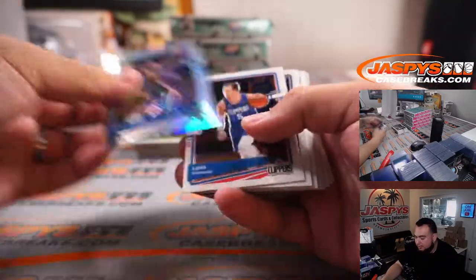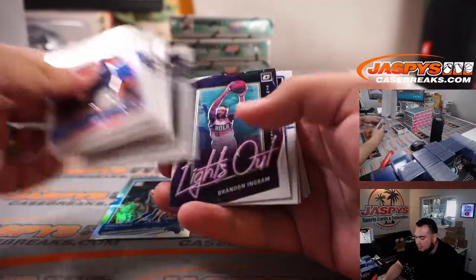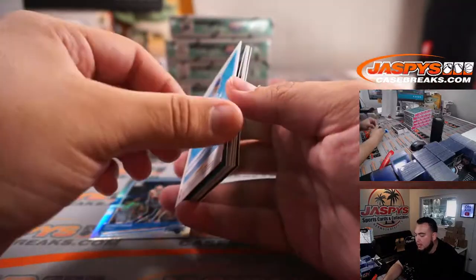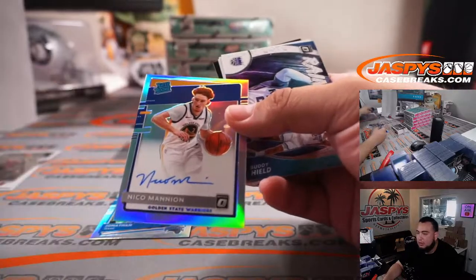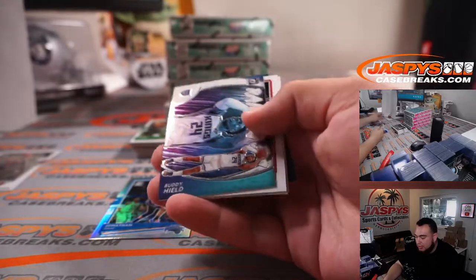Hornets, Sean Maddox. Found an Ingram. Nico Mannion to start us off. Raider rookie holo autograph for the Golden State Warriors going to Sean Maddox.